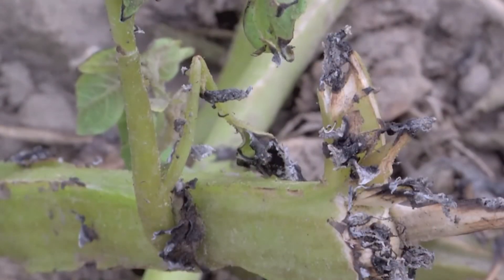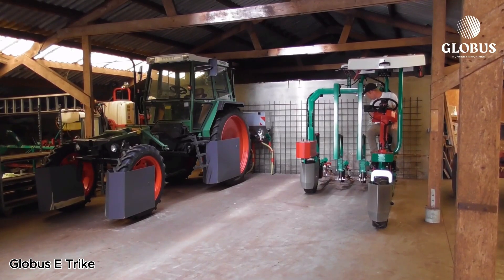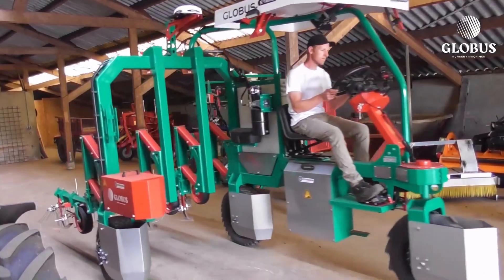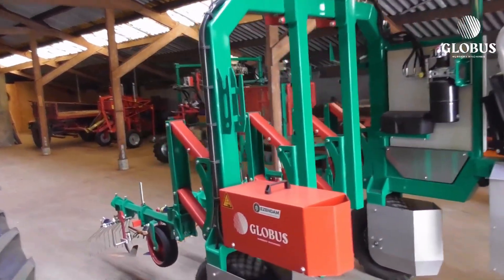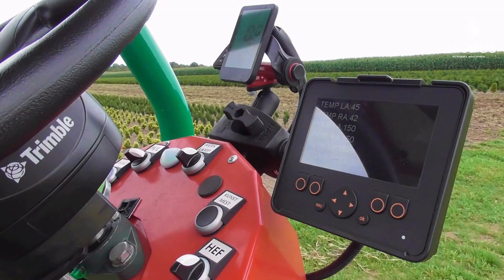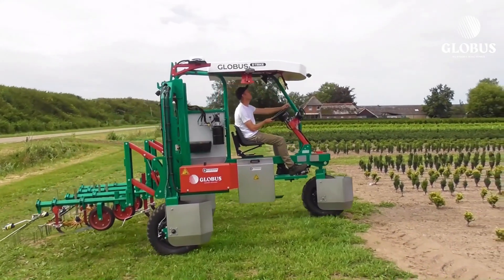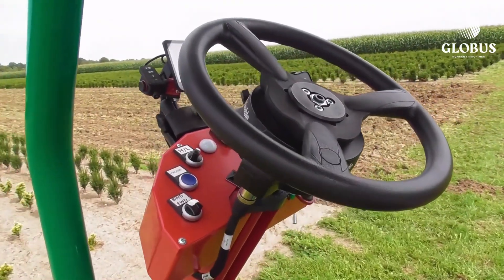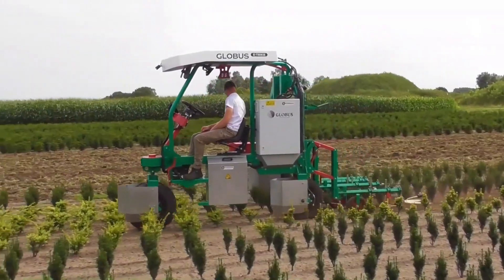The Globus E-Trike ETK is a versatile electric three-wheeled vehicle designed for modern farming and horticulture. Lightweight yet sturdy, it moves at speeds of up to 12 kilometers per hour while protecting the soil, making it ideal for a wide range of agricultural tasks. This innovative machine is perfect for spraying crops and applying fertilizers.